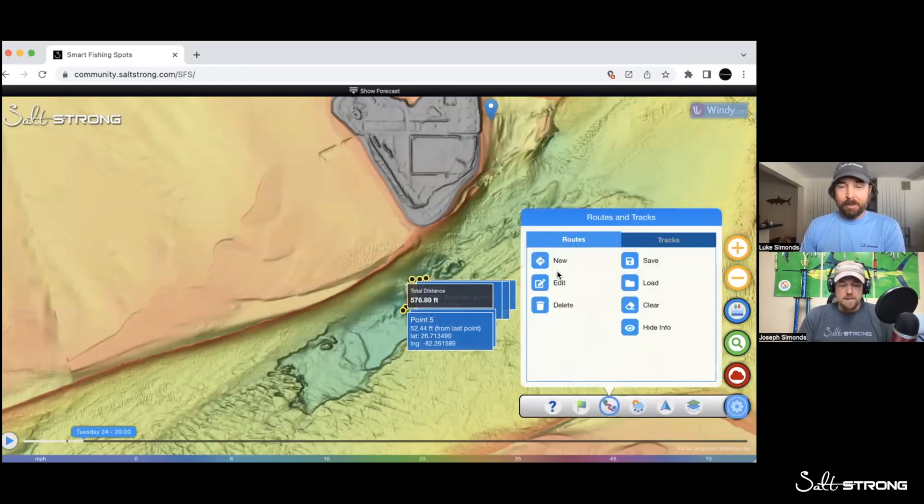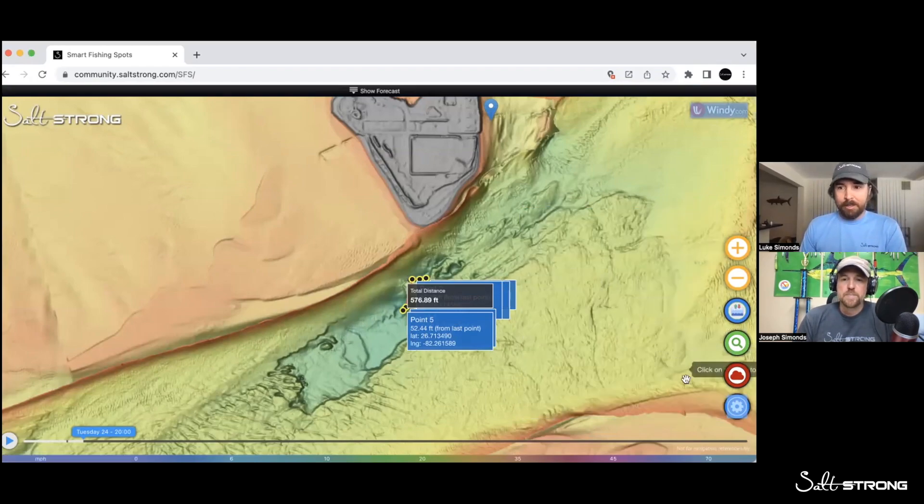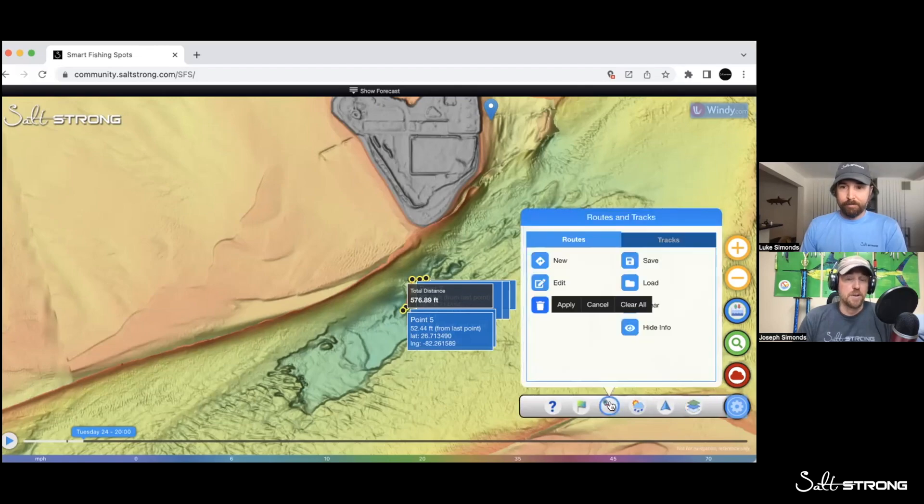You can click the actual spots, finish a route, and upload the route into your GPS unit on your boat. Now you have the exact coordinates of all those spots with the simplest of clicks. I've started testing it out in Tampa, and it is spot on — I'll literally see a rock, click on it, upload it, and it'll take me right there within about a boat length of accuracy. It's really crazy.